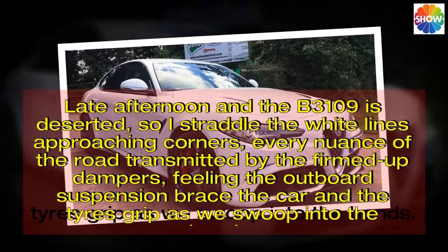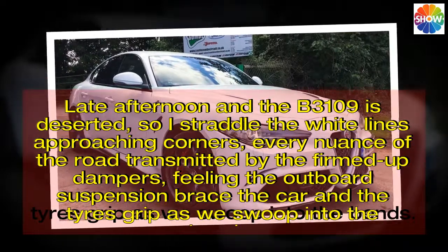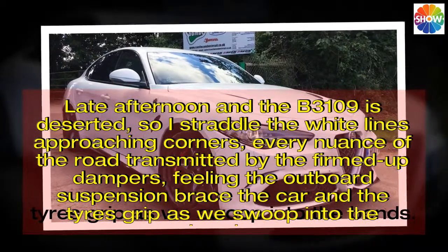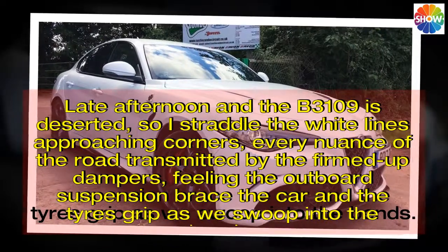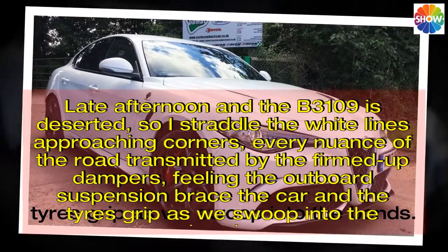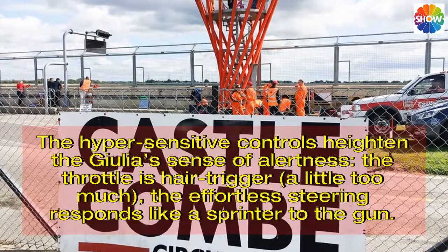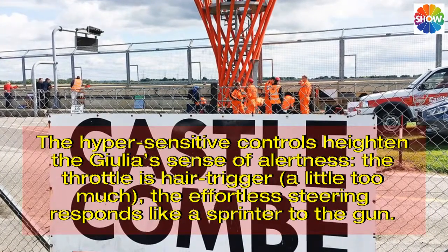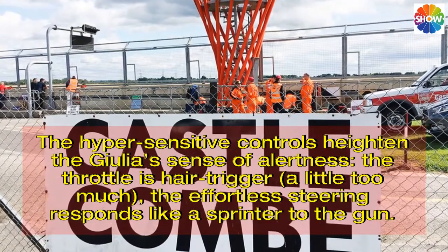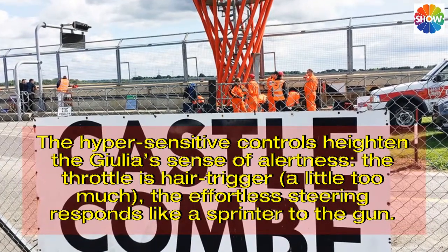Late afternoon and the B3109 is deserted, so I straddle the white lines approaching corners, every nuance of the road transmitted by the firmed-up dampers, feeling the outboard suspension brace the car and the tires grip as we swoop into the bends. The hypersensitive controls heighten the Giulia's sense of alertness — the throttle a hair trigger, a little too much — the effortless steering responds like a sprinter to the gun.